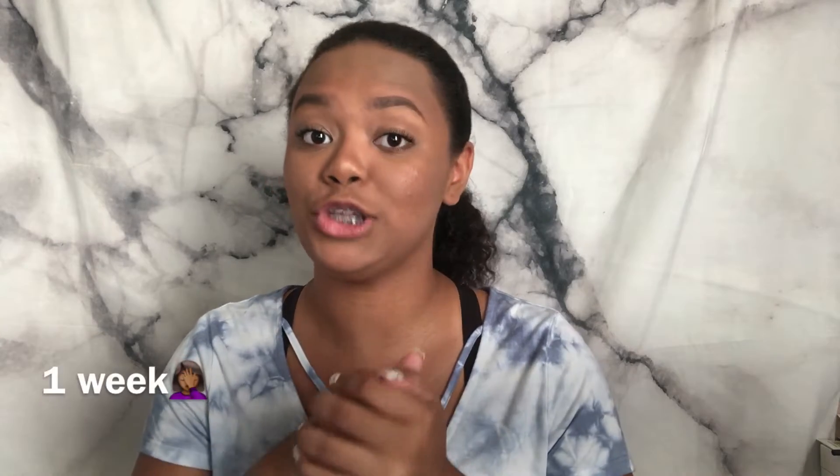Hey guys, it's Laura, and welcome back to my channel. Today's video is going to be a back-to-school supplies haul. School is coming up very soon — I start in about two weeks — and I know some people might not have their school supplies yet, so this video is going to be a little guide on maybe what you want to get.